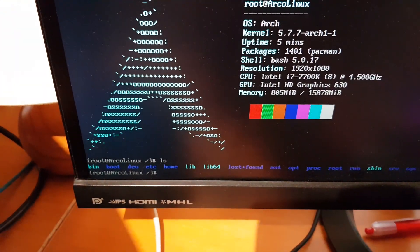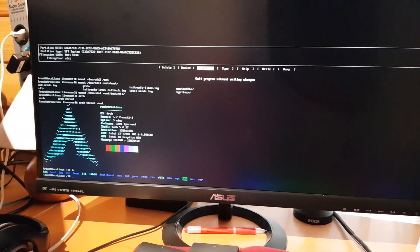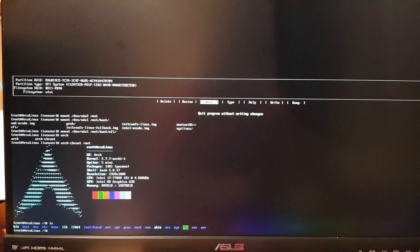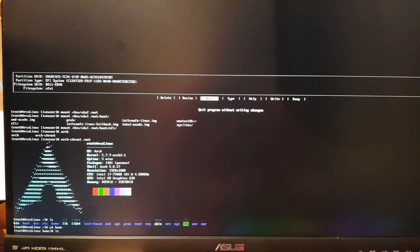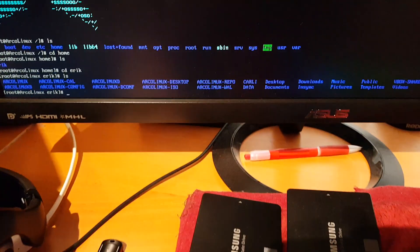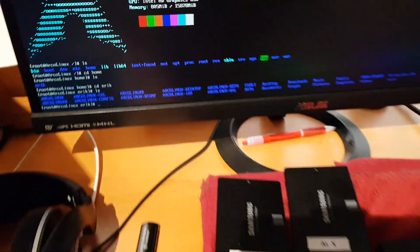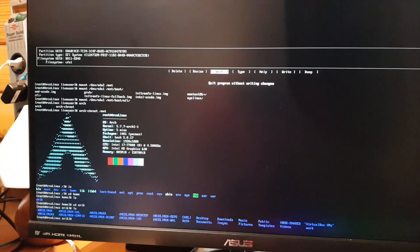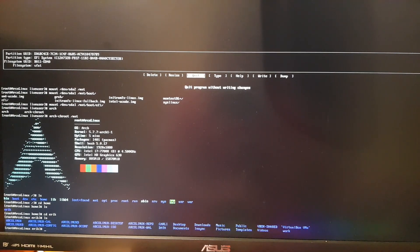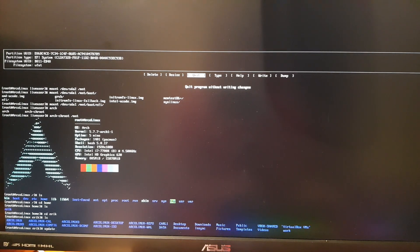Running 'ls' shows the nice ArcoLinux logo — these are my files from my actual system. I go into 'cd /home' then 'ls' — 'eric' is there. Going inside 'eric', I can see all my folders that typically appear in my videos: ArcoLinux stuff, all my data. I don't want to lose any of that. So now, whatever went wrong, I need to figure out what Linux is requiring. First I do an update with 'pacman -Syu'.